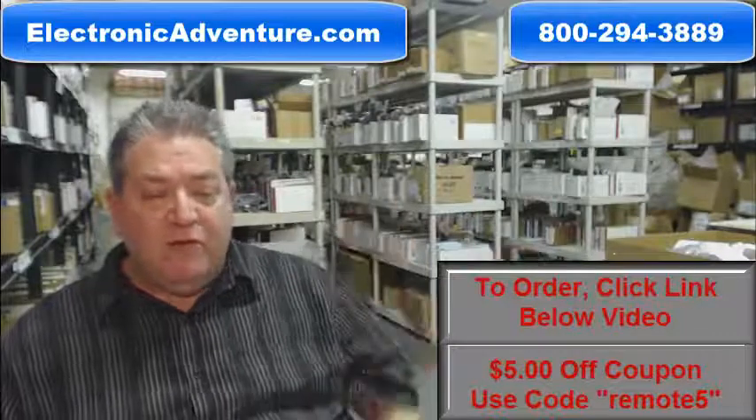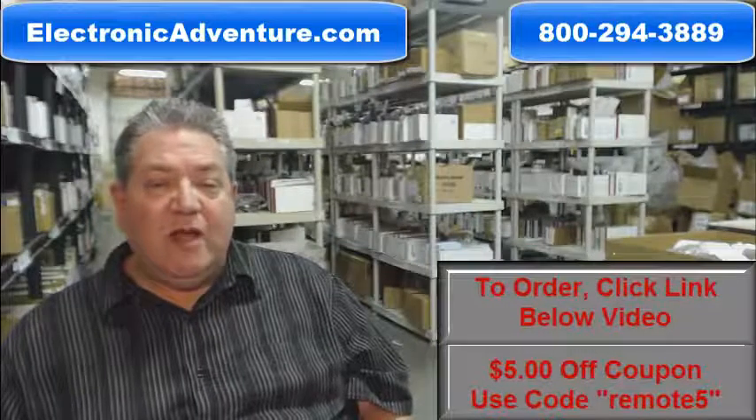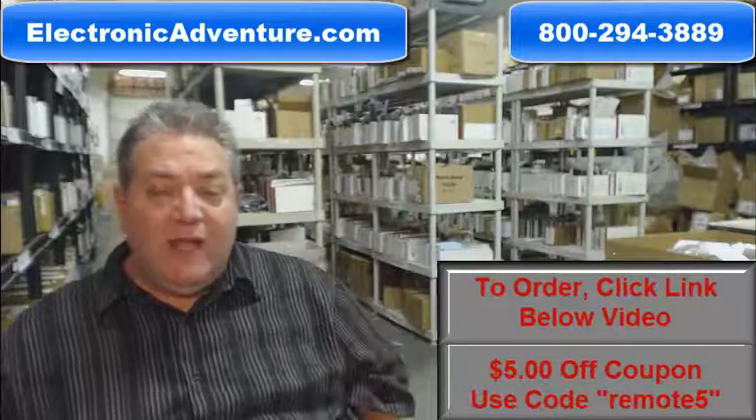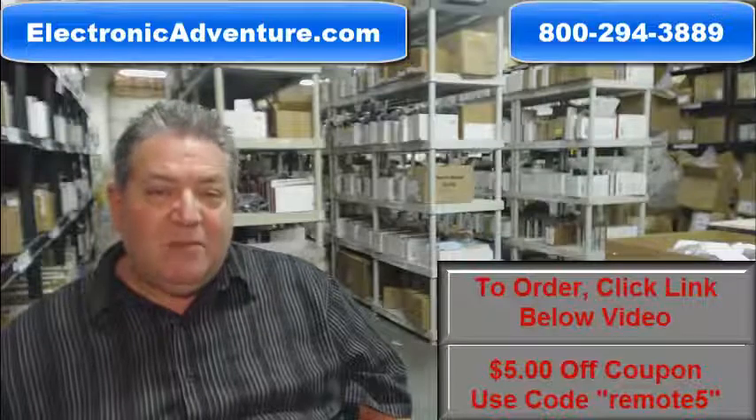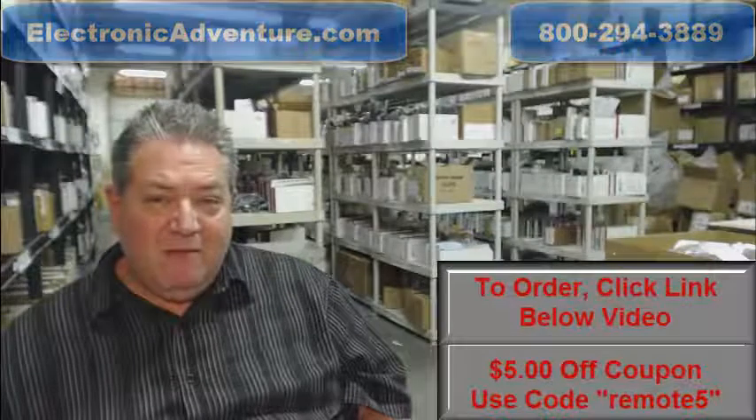We just want to remind you, go below the video, click on the link, order your remote, and have it shipped out immediately, or call the 800 number on the screen to speak with a friendly, knowledgeable operator. Thanks so much for shopping with electronicadventure.com.